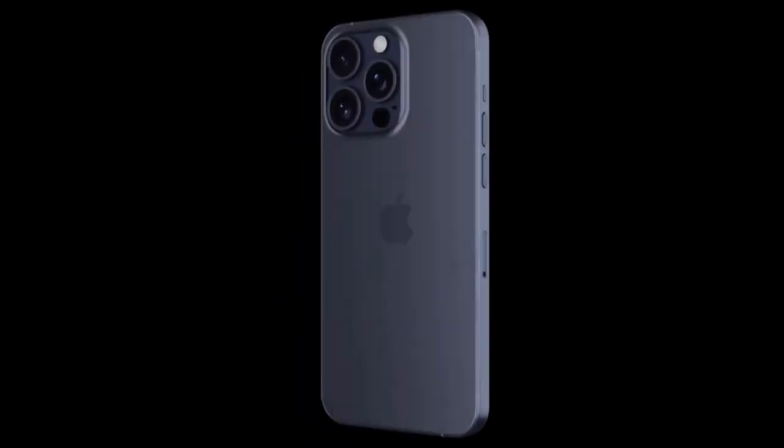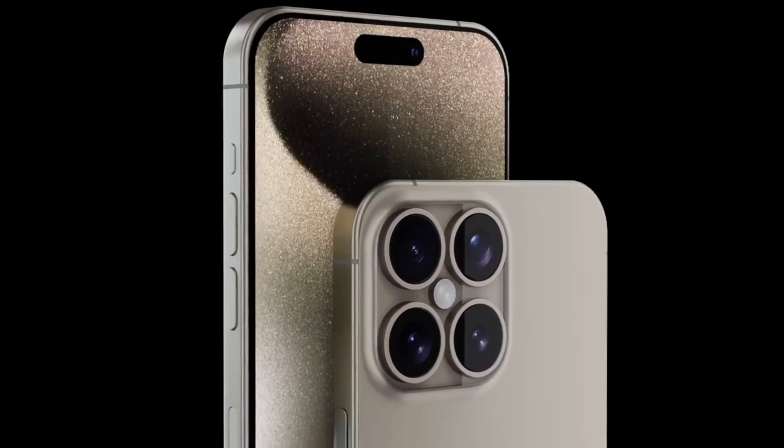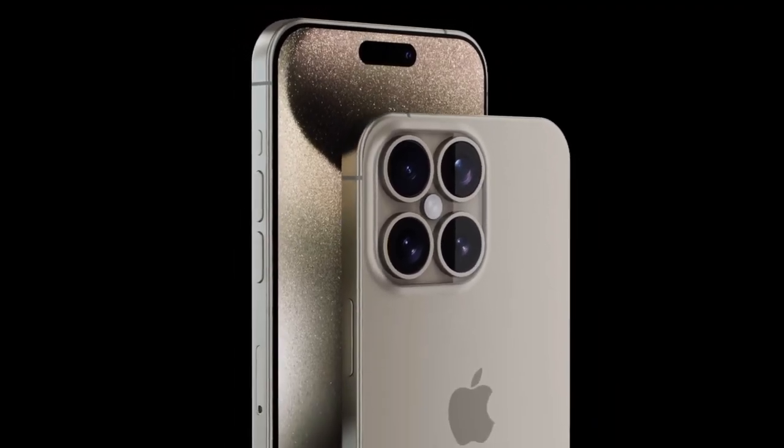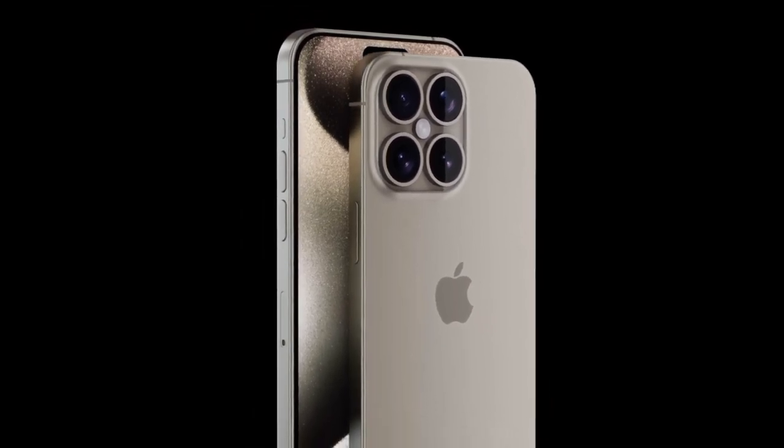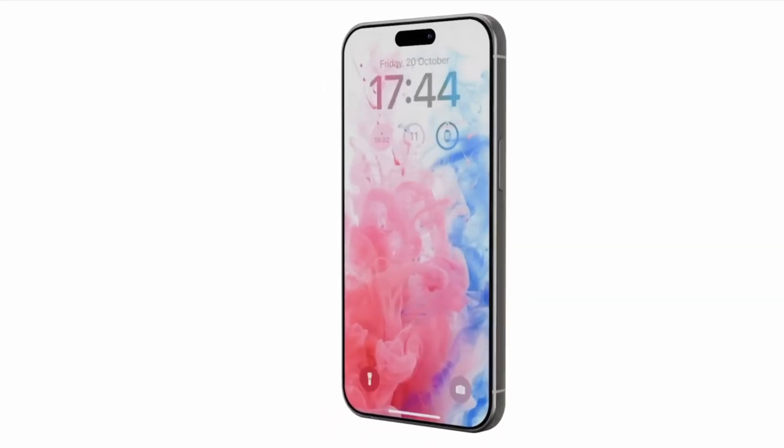So, what's the verdict? With its impressive battery life and groundbreaking camera tech, the iPhone 16 Pro Max is shaping up to be the must-have smartphone of the year. Sure, it might come with a hefty price tag, but for those who demand the best of the best, it'll be worth every penny.